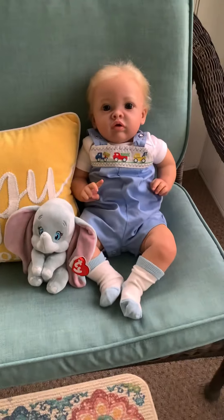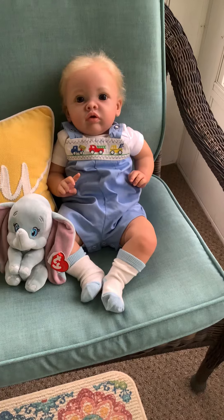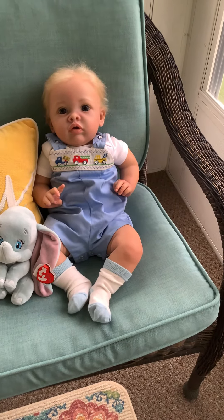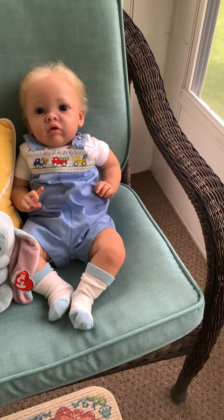Little Mr. Bennett has his Dumbo and he is in a blue romper. It's cotton with a truck — a red truck, a blue truck, and a yellow truck. One's a dump truck, one's a fire truck, and one is a rocker.